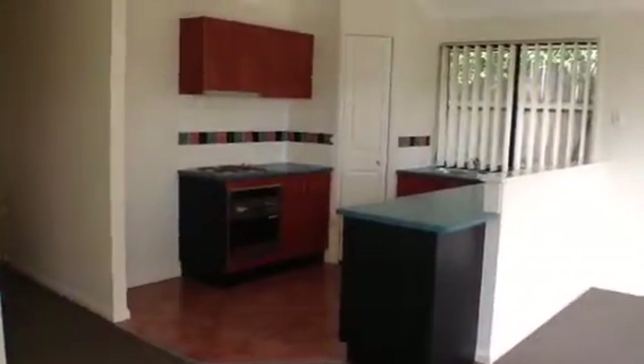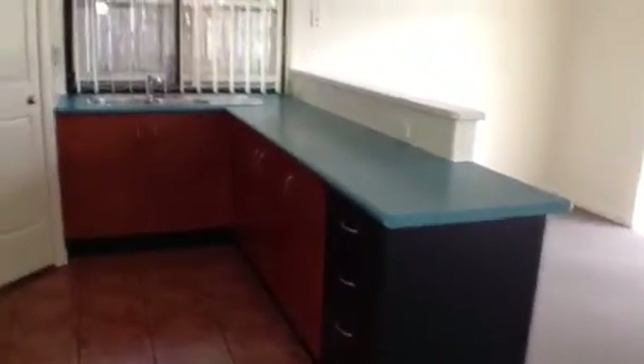Just swing around now and have a closer look at the kitchen. It has a pantry and plenty of bench space as well.